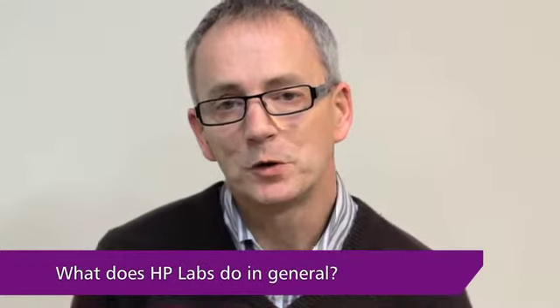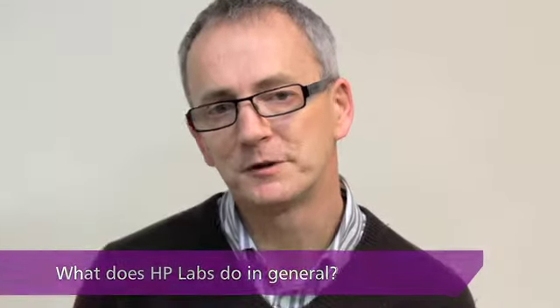The kinds of things that HP Labs does, we would call it probably looking for breakthrough technologies. It's not the kind of incremental R&D that you'd get in a product division where you're trying to make some improvements to a product. We're looking to create new business opportunities for HP. We're really trying to push the boundaries of science and technology.